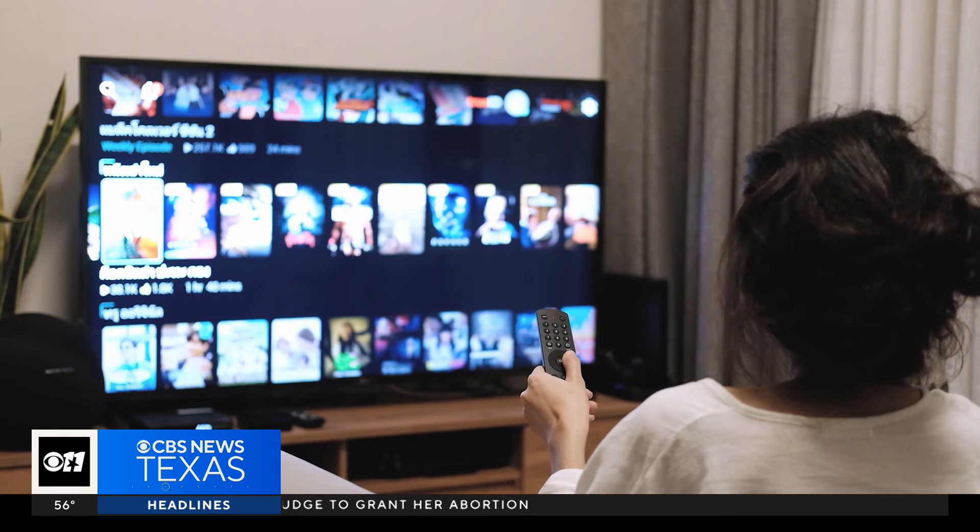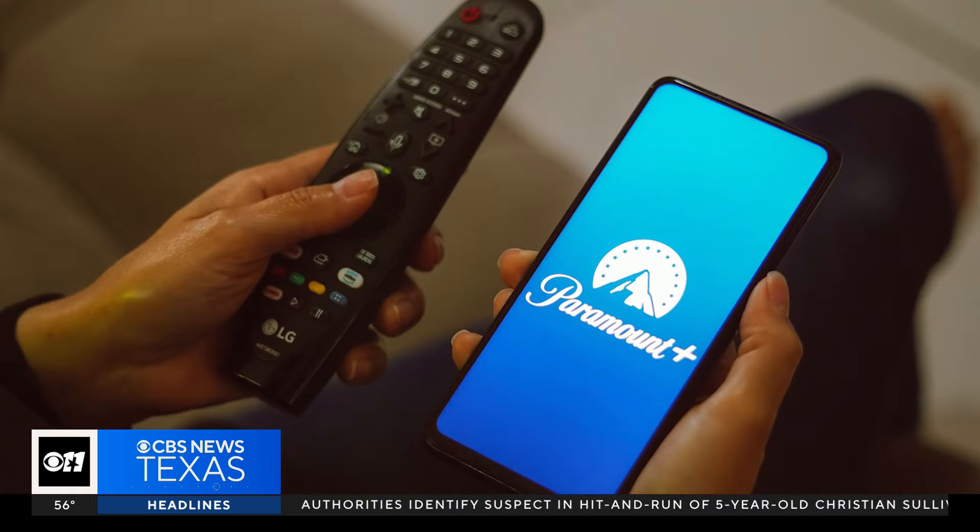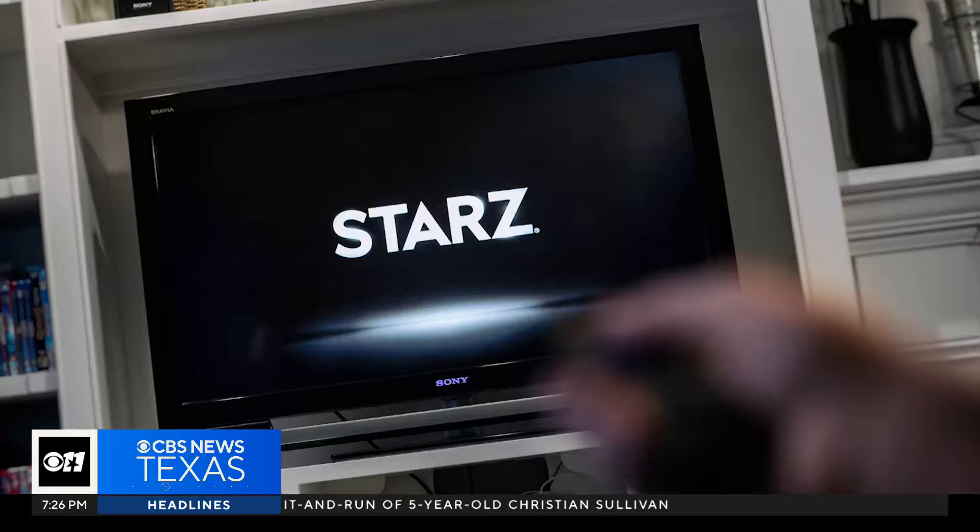If you like all the subscription apps like Paramount Plus, HBO Max, Showtime, Apple TV Plus, and Starz, just to name a few — they'll all cost you a few bucks a month. Keep in mind, it can make your overall bill quite costly, sometimes even more than cable if you have a lot of them.